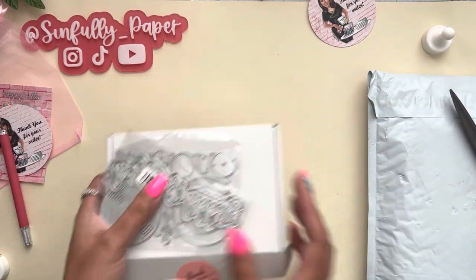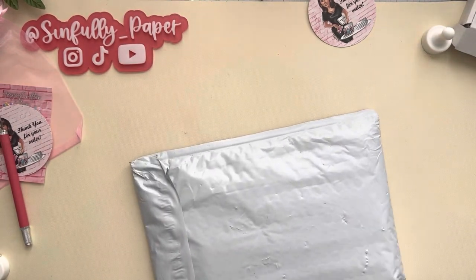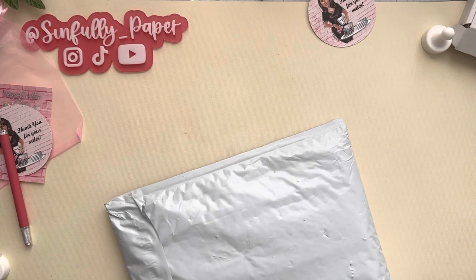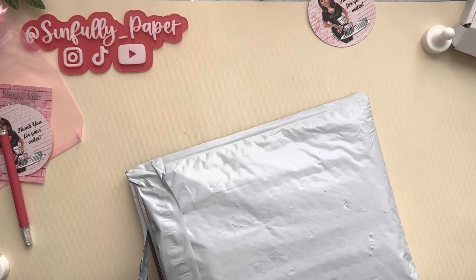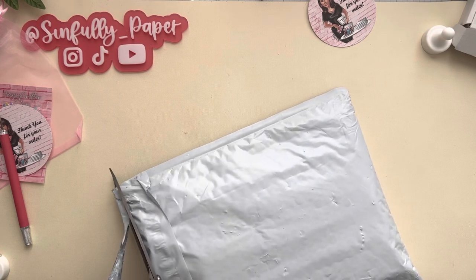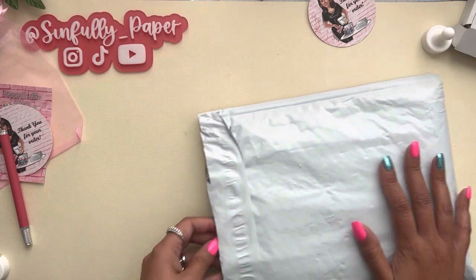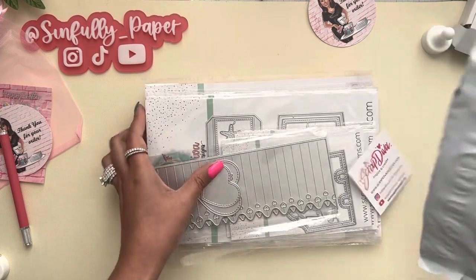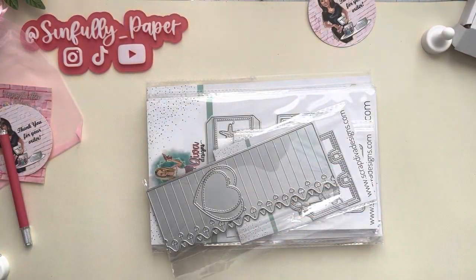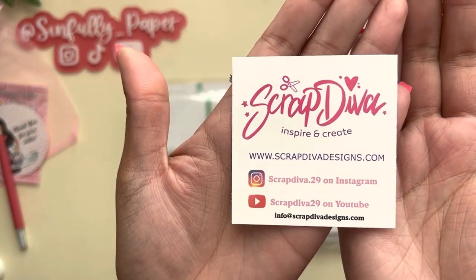For Scrap Diva — every two weeks I always place an order through Scrap Diva because I try to get some of the back catalog stuff that I missed out on. With this order I picked up some of the Christmas dies that I didn't pick up before. If you guys are new, here's all of Erica's information.